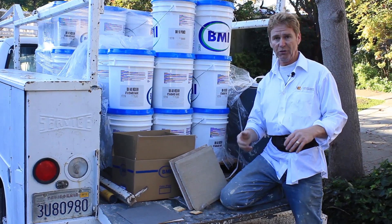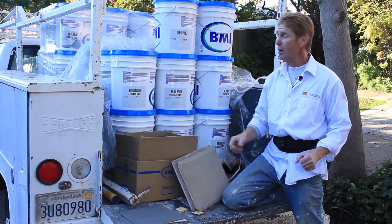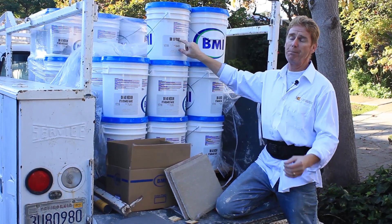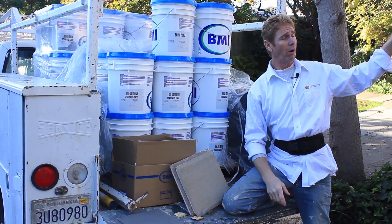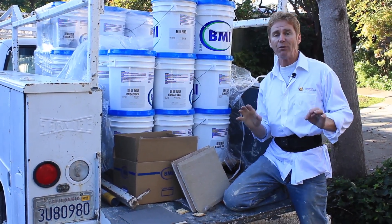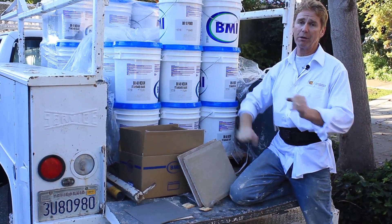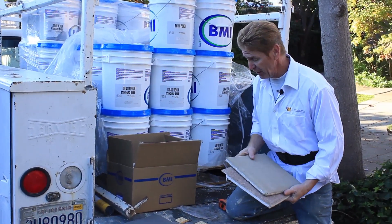With cementitious finishes over a base coat, you just hose or hydrate the walls and apply. With this particular acrylic product, you should use a primer — most companies don't, but a primer stops it from absorbing too fast into the wall. On a two-story wall like this one, you're much less likely to get scaffold joints, which is why we apply the primer. It's also part of the warranty and gives you better color coverage.